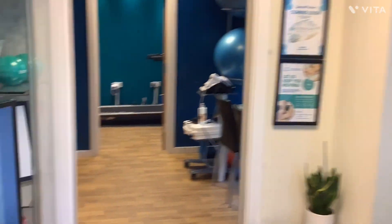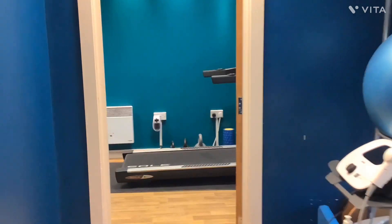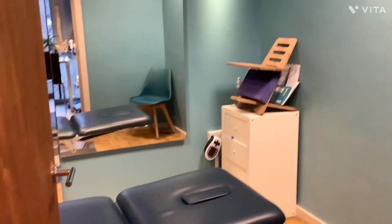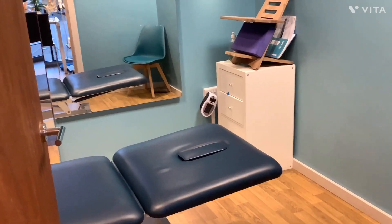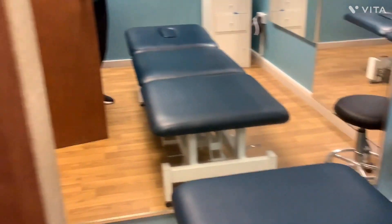Around to the left are the two treatment rooms. This one is one of our smaller treatment rooms.